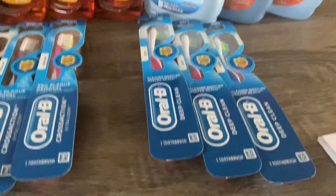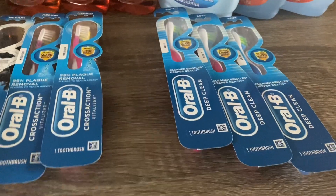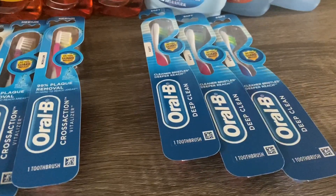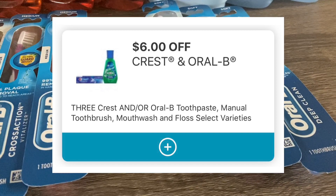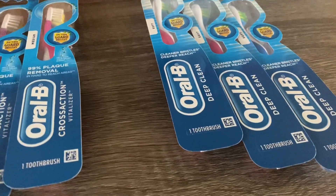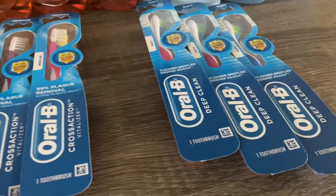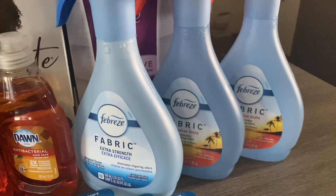The Oral-B toothbrushes are priced this week at Walgreens for four dollars each. The deal is when you buy three, you receive six thousand points. You purchase three at four dollars each, bringing your total to twelve dollars. There is a six-dollar-off-three digital coupon, which brings your total down to six dollars. You pay six dollars out of pocket and get six thousand points back — which is six dollars — making these toothbrushes completely free.